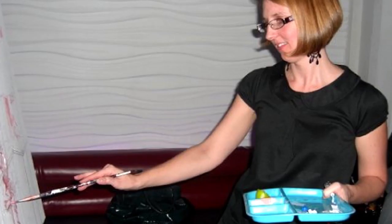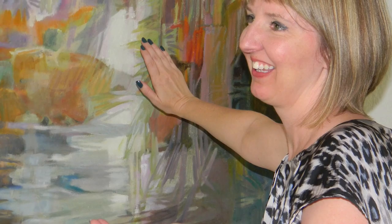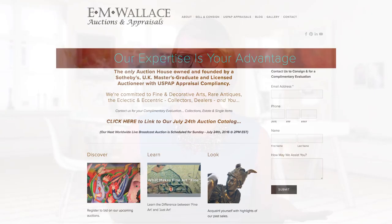An appreciation and a natural curiosity of art is also imperative. I have been curious about art my whole life. I've created art in multiple mediums and materials, so you'll be getting my first-hand knowledge from an exhibited artist's perspective. Academically, my first degree is in fine art. I have a master's degree from Sotheby's Institute of Art in London, and as a USPAP appraiser, I specialize in researching and valuing fine and decorative art for a living. I'm also the founder of E.M. Wallace Auctions and Appraisals.